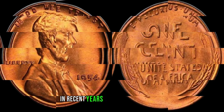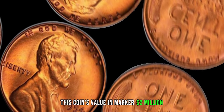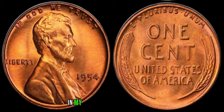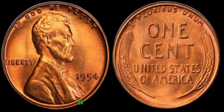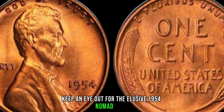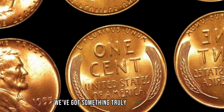In recent years, the value of the 1954 no-mint mark Lincoln penny has soared, with some specimens fetching thousands of dollars at auctions. I couldn't believe my luck when I stumbled upon a 1954 no-mint mark penny in my grandfather's old coin jar — it's not just a piece of history, it's a valuable investment. Whether you're a seasoned collector or a novice enthusiast, keep an eye out for the elusive 1954 no-mint mark Lincoln penny. Who knows? You might just stumble upon a hidden treasure waiting to be discovered.